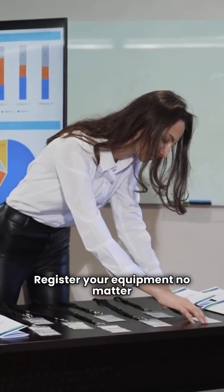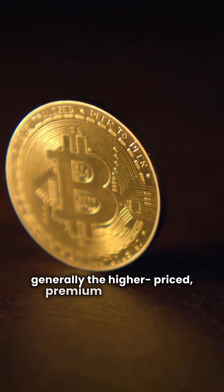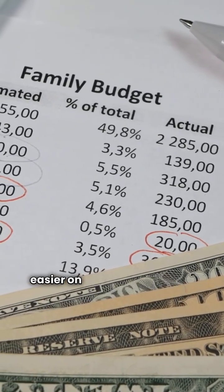Register your equipment no matter what brand you choose. Finally, cost. Because of the advanced components, Brock is generally the higher-priced premium investment. Continental offers a better balance of high efficiency and great value, which makes it easier on the budget up front.